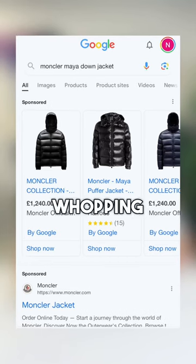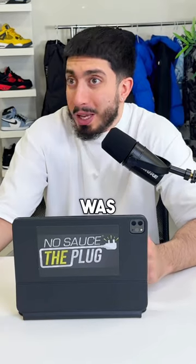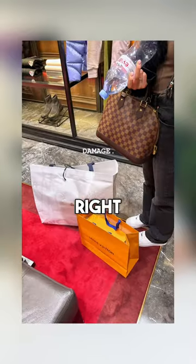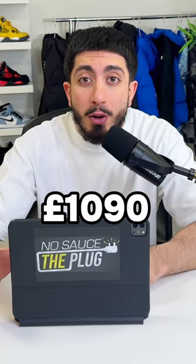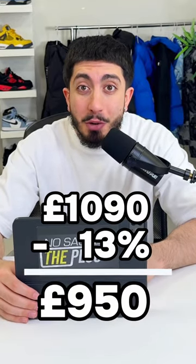This jacket retails at a whopping £1,240 in the UK, which I was happy to pay. But as Italy is the home of Montclair, I thought it was only right that I went and bought it there. Turns out the jacket is £1,090 there, and since I'm not an Italian resident, I was able to claim back a further 13% at the airport, bringing the jacket to around £950.